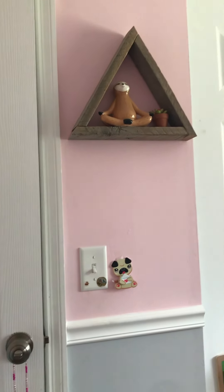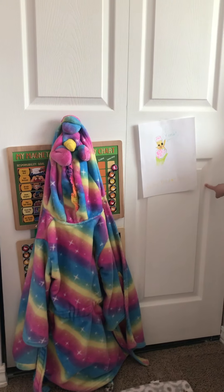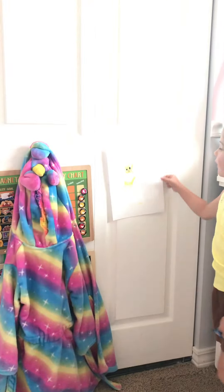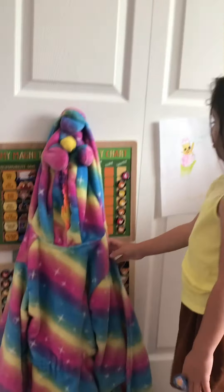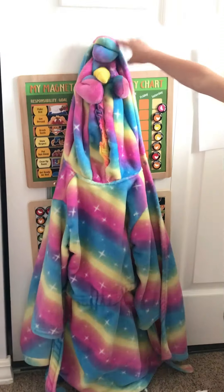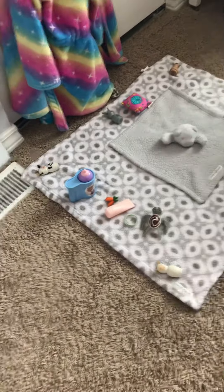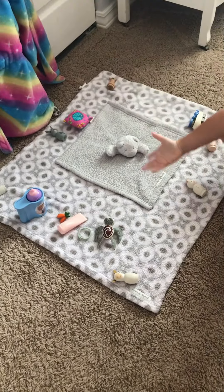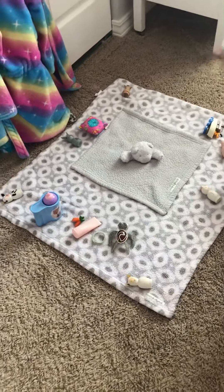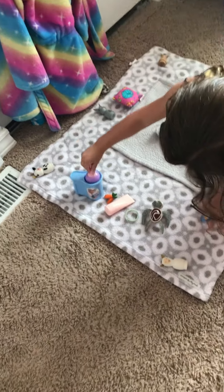So this is my closet and I made this for Easter, and I have my chart and some robes. Here's my pet's house and it has water and stuff like that. This is milk here.